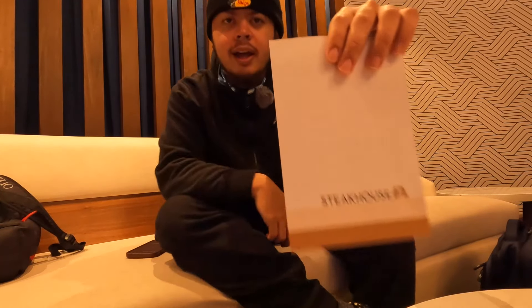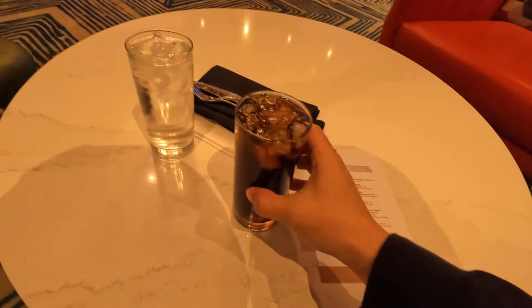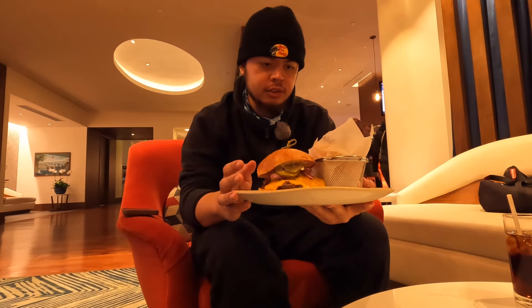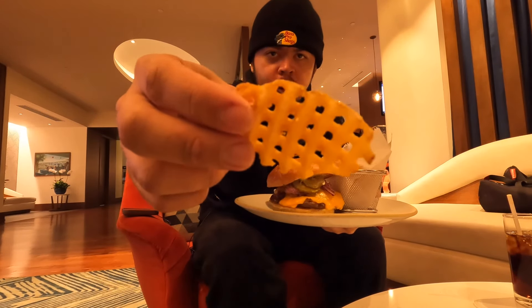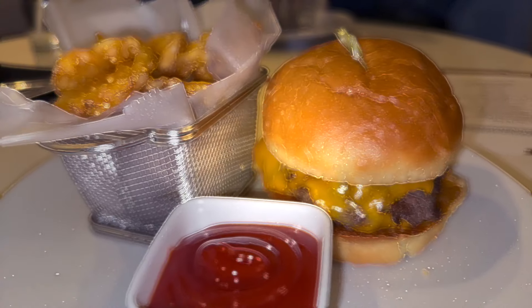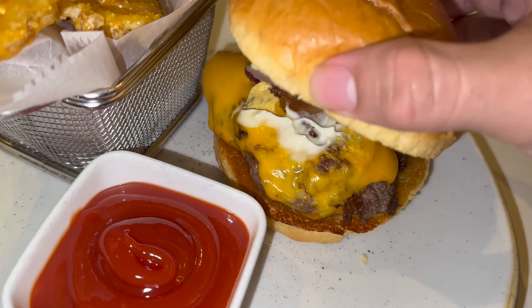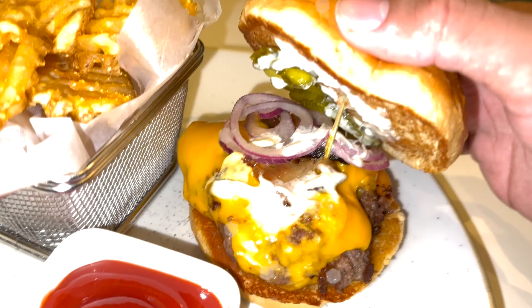We are here now at Steakhouse 71 and they have the Stack Burger. They're not saying this on the paper menu but it's a brioche bun. Got my Diet Coke — wow, they filled it to the top. This burger is $23. This $23 Stack Burger has a signature blend of beef, pork belly, American cheese, lemon aioli, red onion, and house-made pickles, served on an allergy-friendly bun.